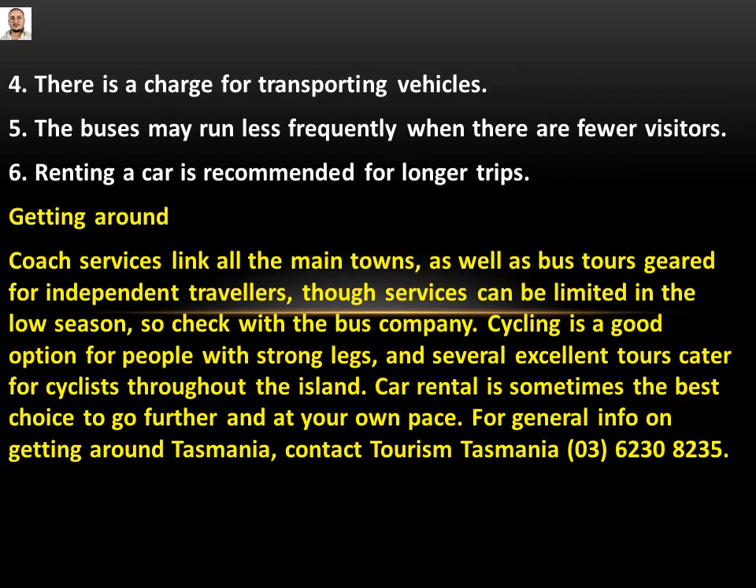Number four, five and six: there is a charge for transporting vehicles; the buses may run less frequently when there are fewer visitors; renting a car is recommended for longer trips. The passage on getting around says: 'Coach services link all the main towns as well as bus tours geared for independent travellers, though services can be limited in the low season.'